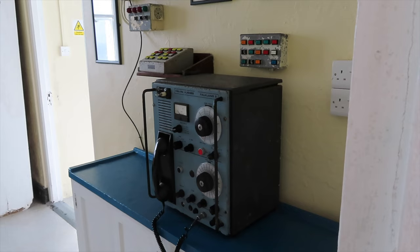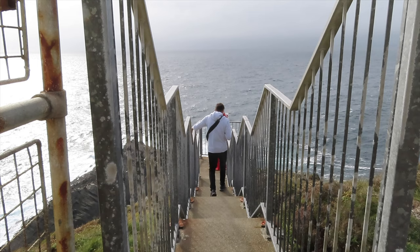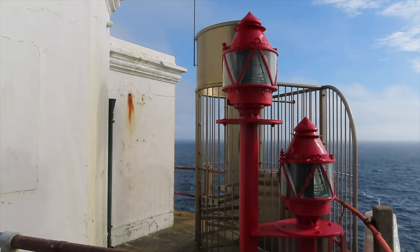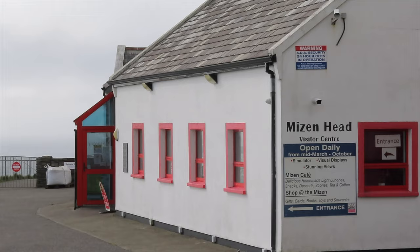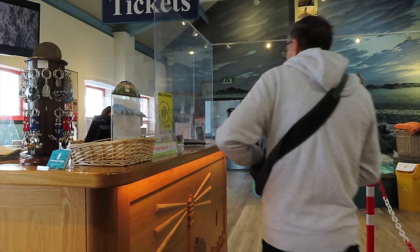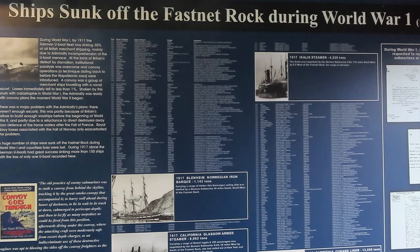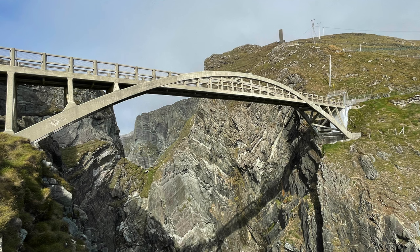The old signalman's working quarters at the end of the headlands take you back to a harsher time when the point was manned, giving you a sense of what it was like to live there. There's also an interesting small museum at the reception that gives you a great overview of all things Mizen, along with a cafe should you need to recuperate from your walk.